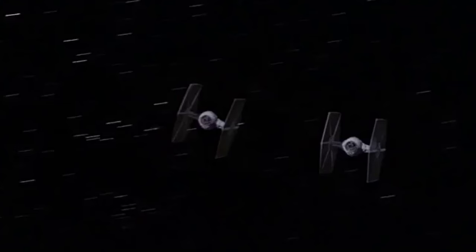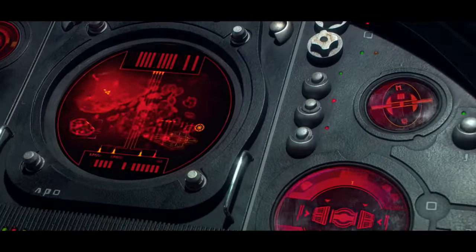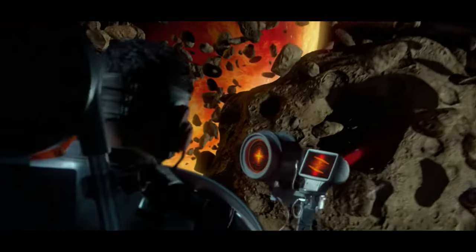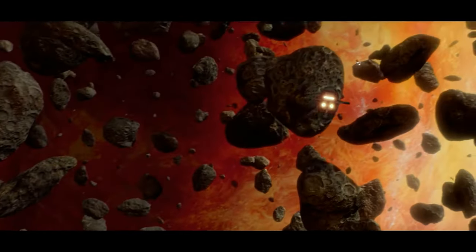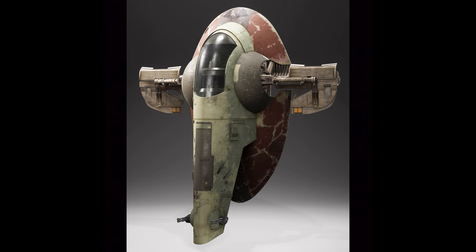Number two is Slave I, a modified prototype Firespray-31 class patrol and attack craft, manufactured by Kuat Systems Engineering. This ship could have been number one — it was really close. I love the unique way it lands and takes off; I don't know of any other ship in Star Wars that does that. And I love the sound Slave I makes when it's flying around — that humming noise. If we're talking favorite Star Wars sounds, that's it.